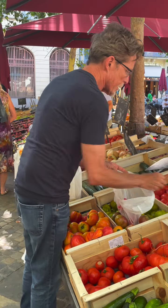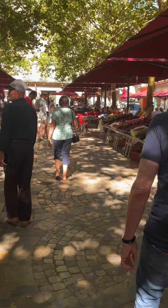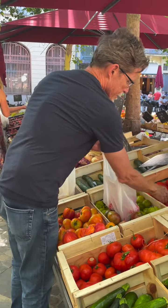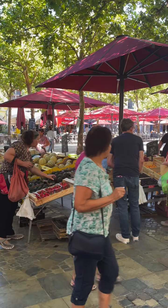We're here in Carcassonne in the southern part of France, a little bit to the west, and this is a weekly market. You find them all over these small towns around here.